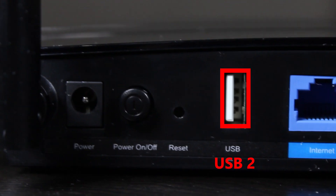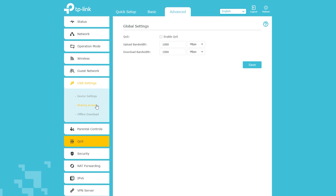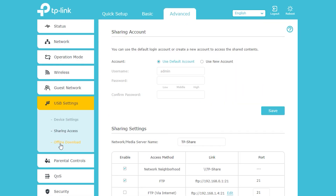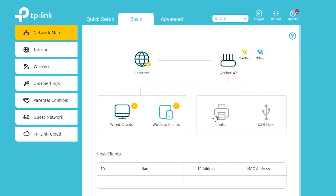There is also a USB port which I can use to connect a USB hard disk drive and share the drive throughout my network. Or I can use the drive for offline download, which means without using a computer that has to be powered on all the time — the router itself can download files directly to the drive.